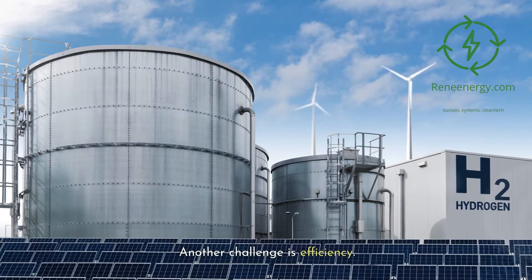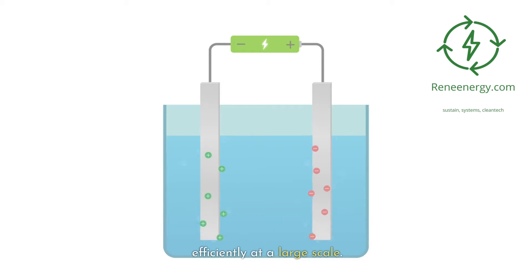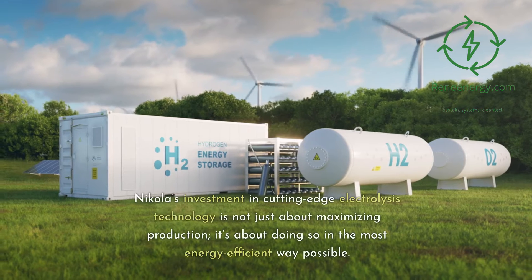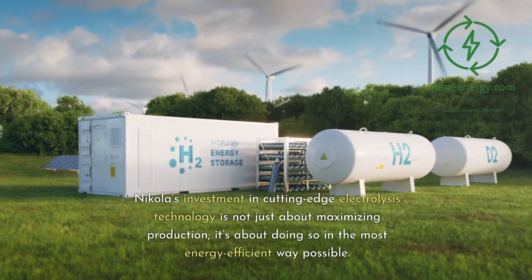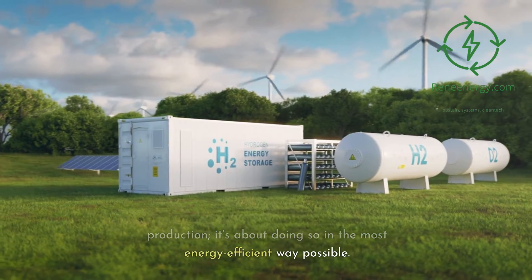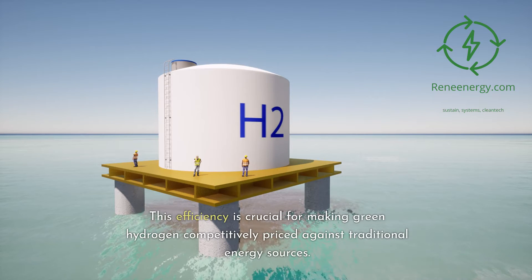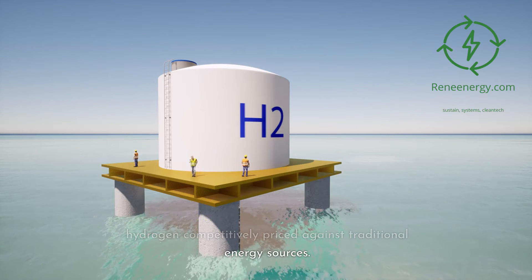Another challenge is efficiency. Electrolysis, while straightforward in principle, requires advanced technology to be done efficiently at a large scale. Nikola's investment in cutting-edge electrolysis technology is not just about maximizing production — it's about doing so in the most energy-efficient way possible. This efficiency is crucial for making green hydrogen competitively priced against traditional energy sources.